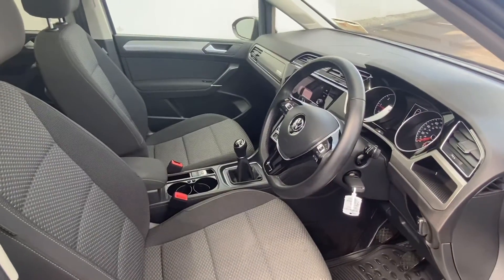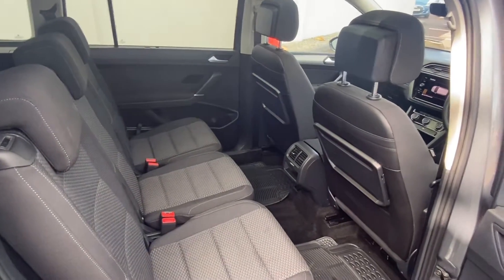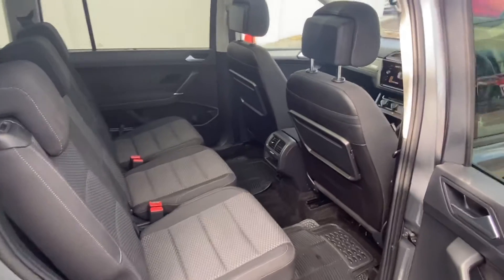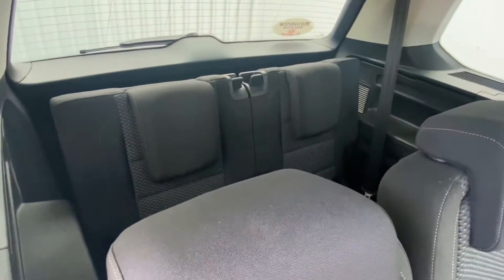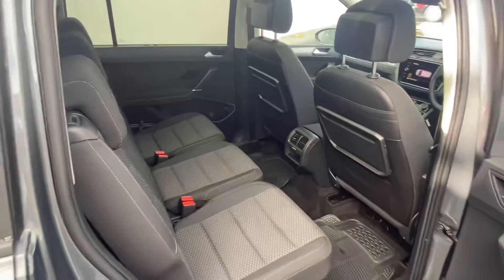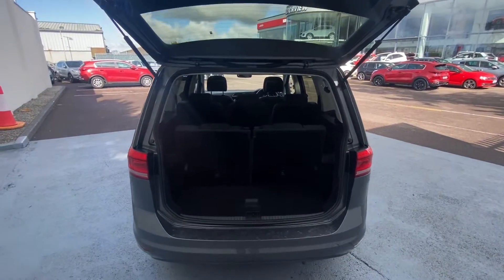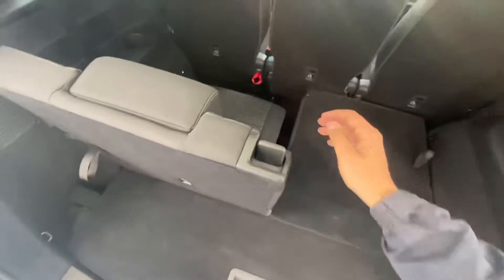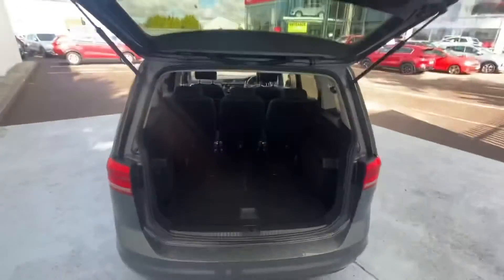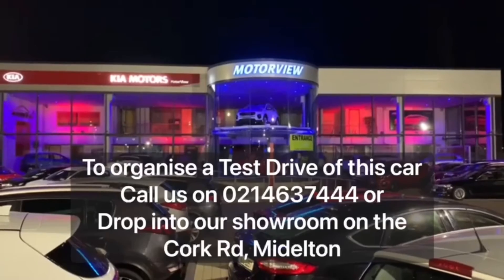Now let's take a look at the back of the car. As you can see, nice and spacious — we have seat-back tables and your extra two seats in the back. Very spacious. This is the boot of our Touran; as you can see, seats can be dropped to give you that extra space that you're looking for.